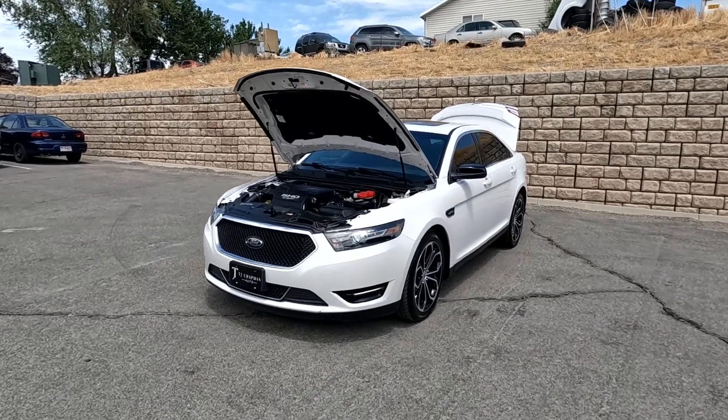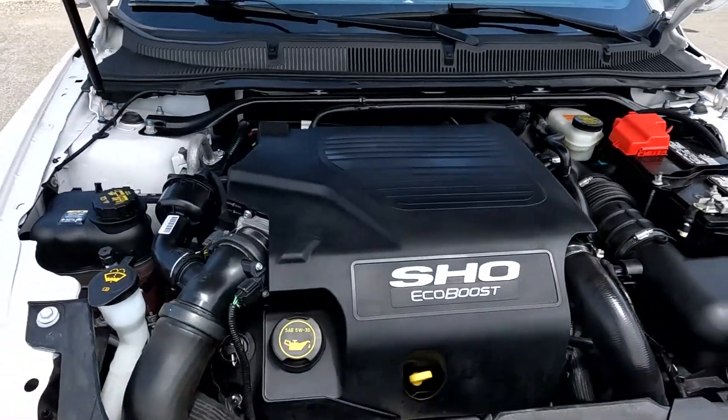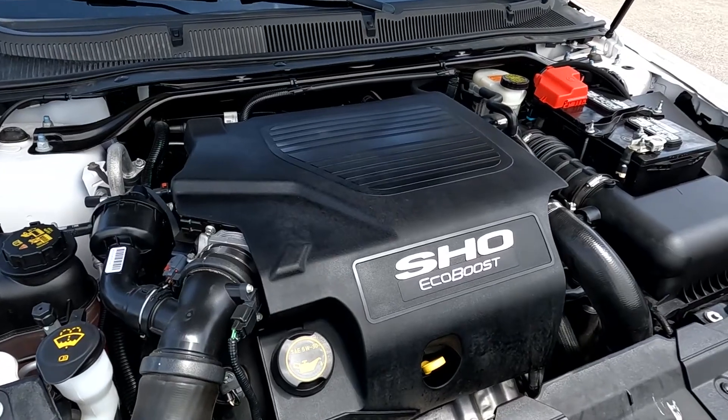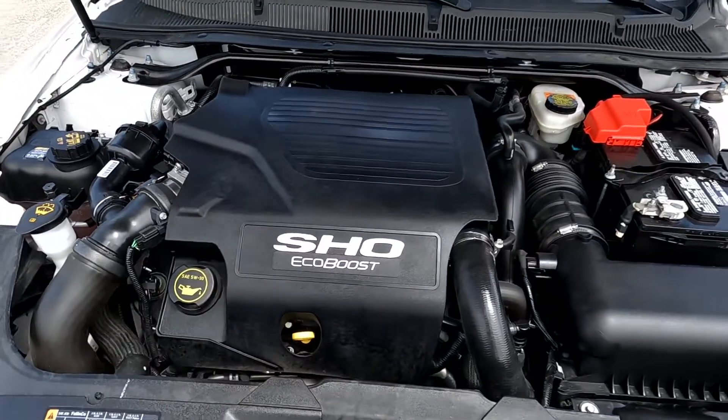Hello everyone, today we have a 2018 Ford Taurus SHO, the EcoBoost. That is sounding smooth, so I'm going to go ahead and close this up and take it for a tour.